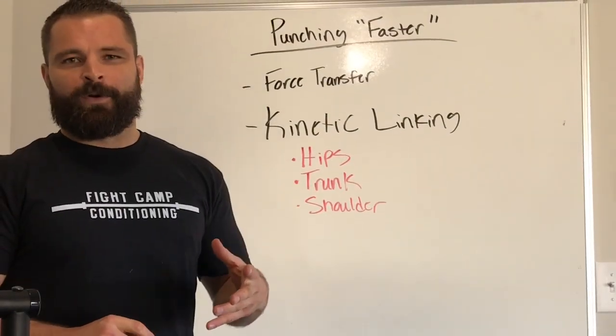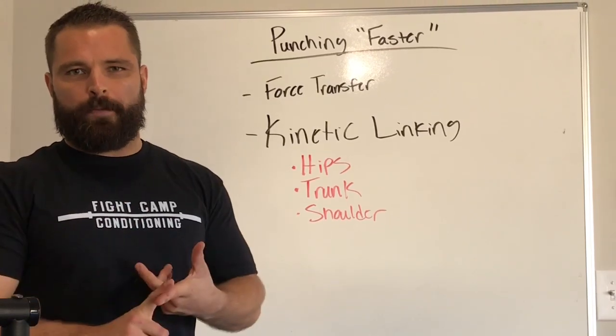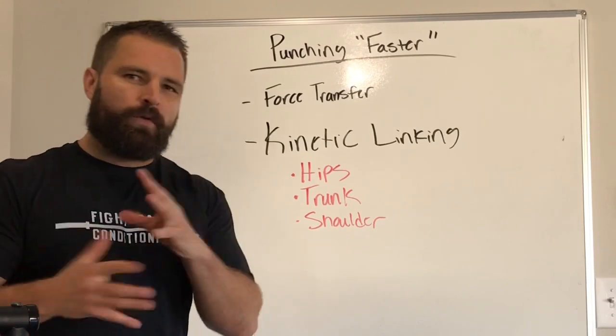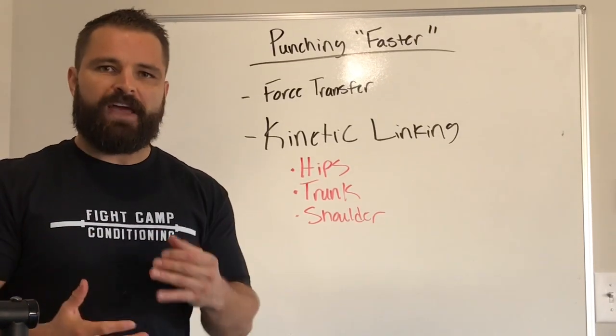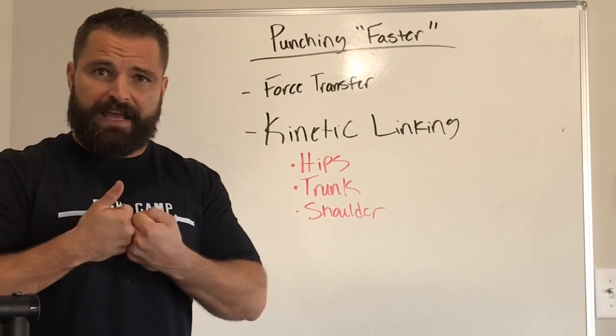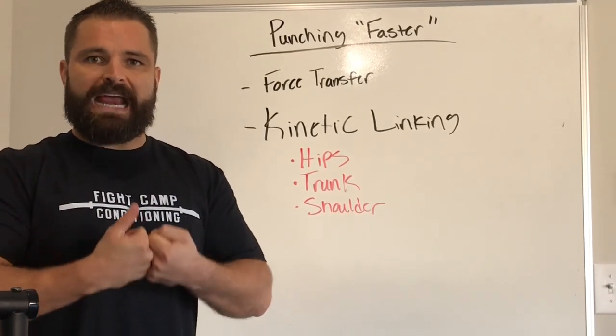Now this is tricky. When fighters say, hey I want more power behind my punch, I want to punch faster, I want to do all these things — it's really one and the same. When you think of power, it is force and velocity. Those are the ingredients that create power.